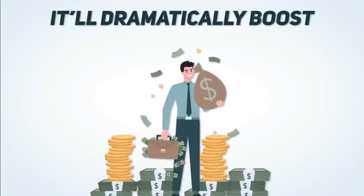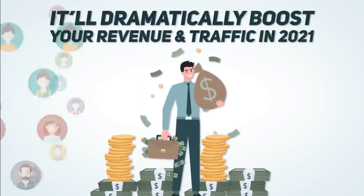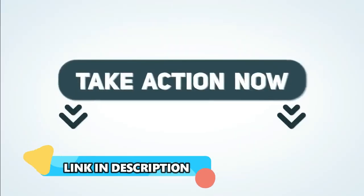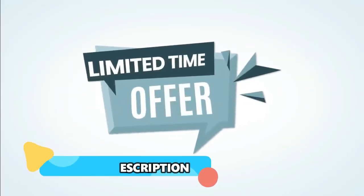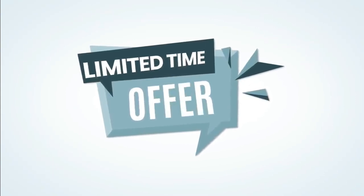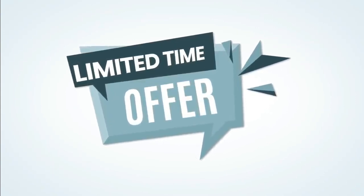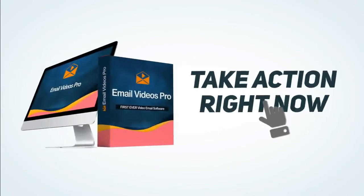Please don't hesitate — take action right away, as this offer is limited to this launch special. Once this launch is over, this incredible deal is gone. Come on board right now.